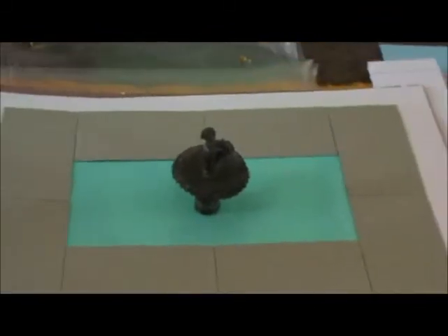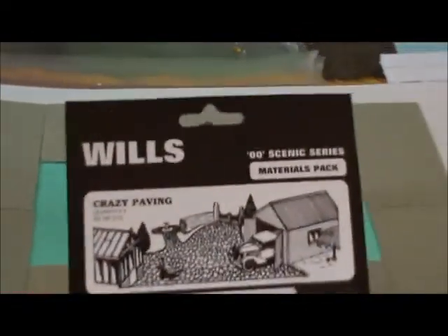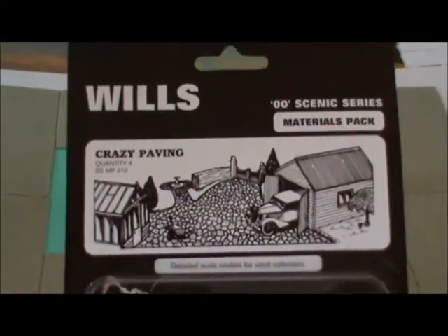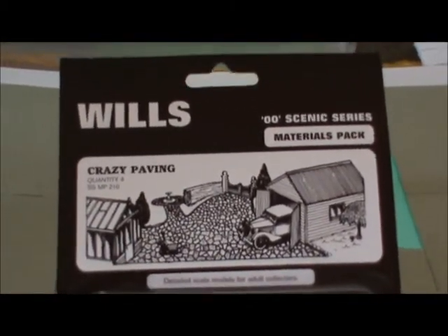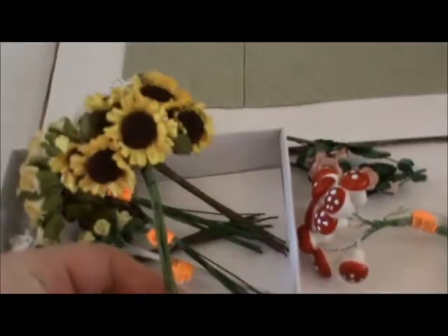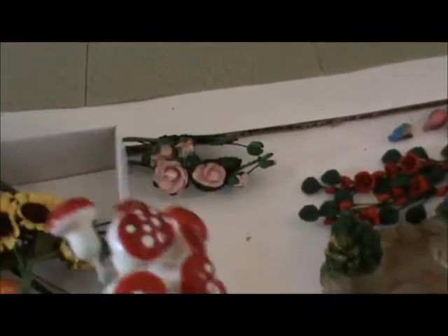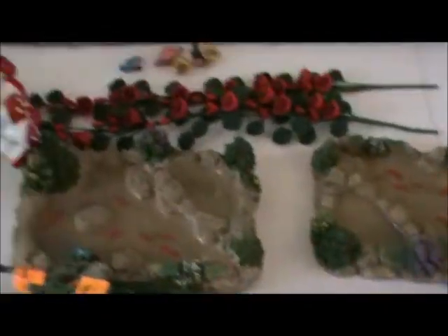Here's the water feature — it's actually got crazy paving round the side. Here's the actual thing itself, the packaging which is Hornby Railway, so it was quite nice. I've got some flowers which are going to go against the wall, some mushrooms that are quite good, and two little ponds. These are going to be for the walls.